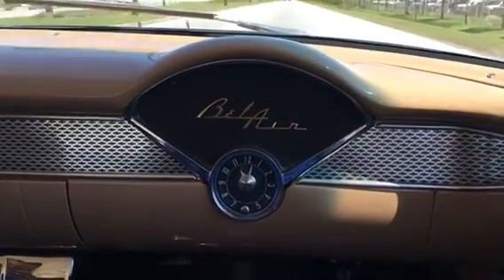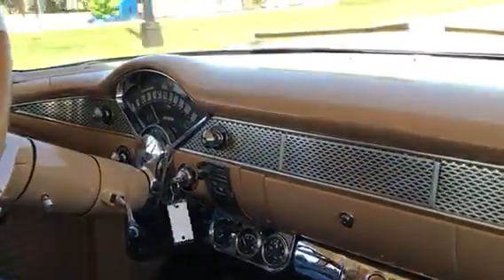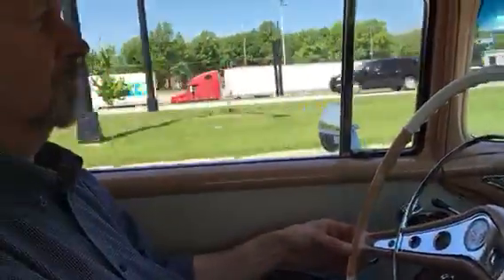Hey Shane, it's Jason. Hey, we're doing a new video for you. I've got this thing running and driving. I have my curator of collectibles, John, driving the car.